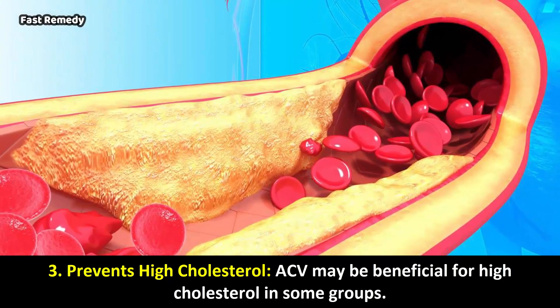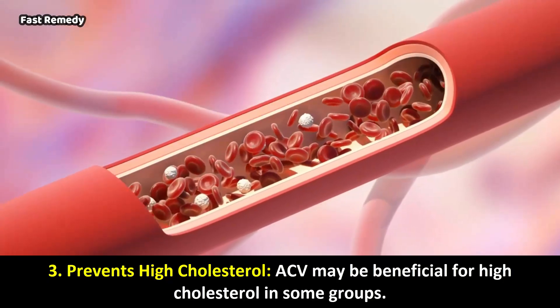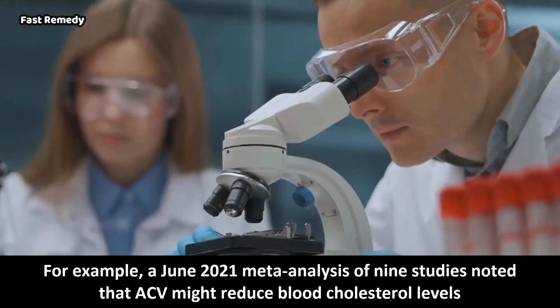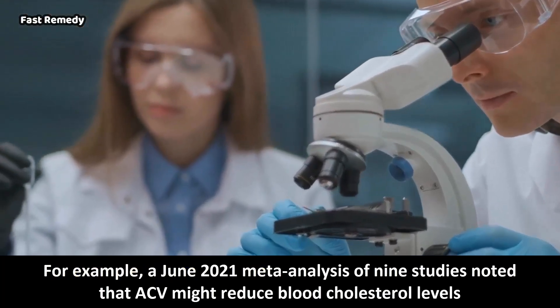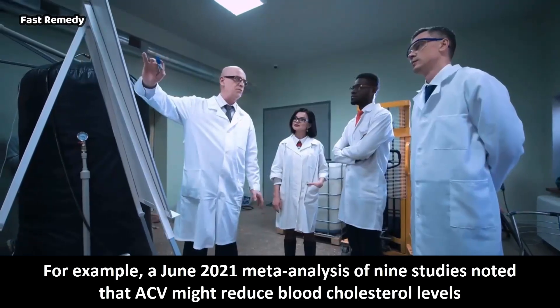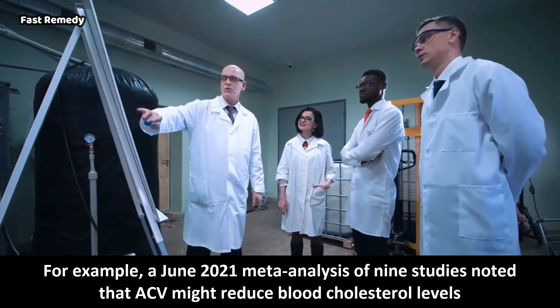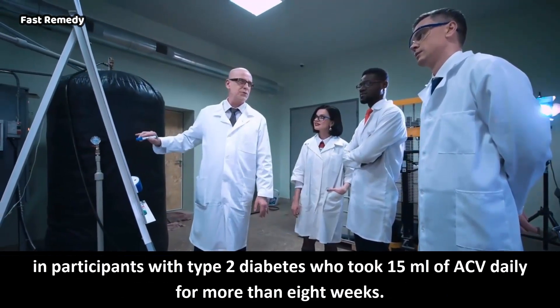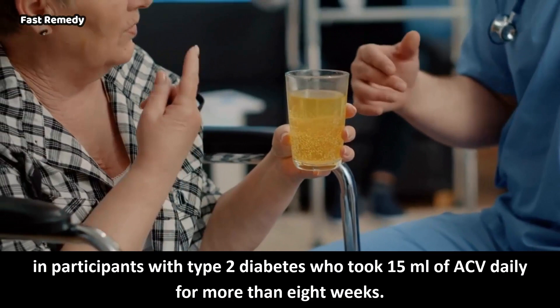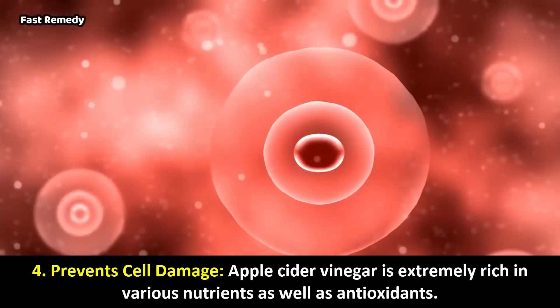3. Prevents High Cholesterol: ACV may be beneficial for high cholesterol in some groups. For example, a June 2021 meta-analysis of 9 studies noted that ACV might reduce blood cholesterol levels in participants with type 2 diabetes who took 15 ml of ACV daily for more than 8 weeks.